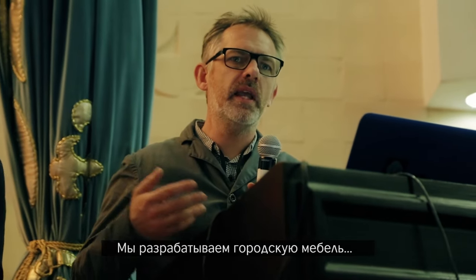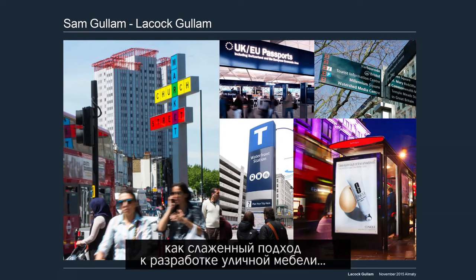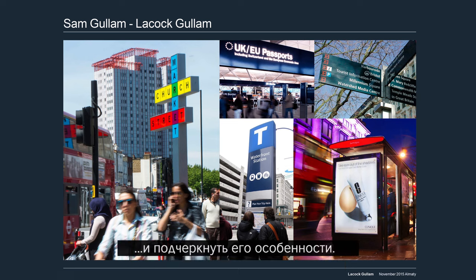I am director of the companies of Lake of Gallax. I am a product designer and we design mainly street furniture and products for the public realm. Today I'm going to talk about how developing street furniture in a coordinated way can actually help to enhance a city's identity and its sense of place.